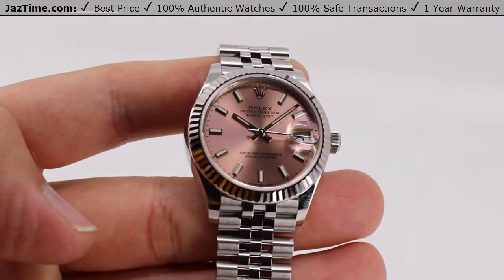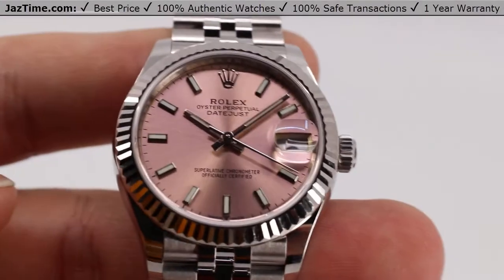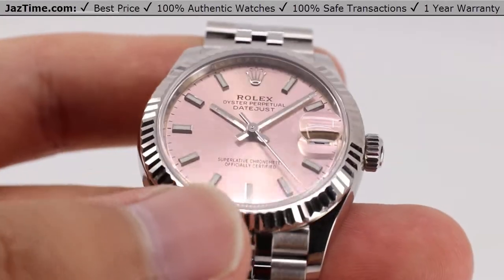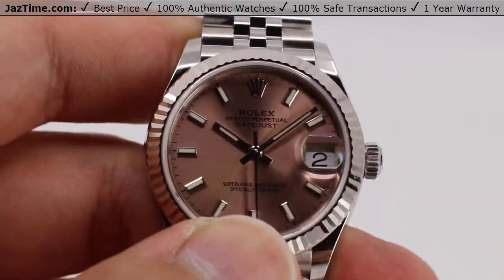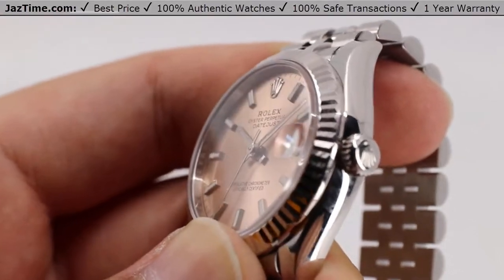Welcome back to Jaztime. Jaztime.com is an online store that buys, sells, and trades authentic luxury watches. We make these videos so you can easily choose the best watch for yourself in the comfort of your own home. We offer the lowest prices anywhere online, and if you'd like to know the price, simply click on the links in the description below. We'd greatly appreciate it if you'd purchase your next watch from us at jaztime.com.